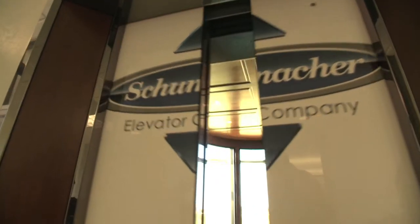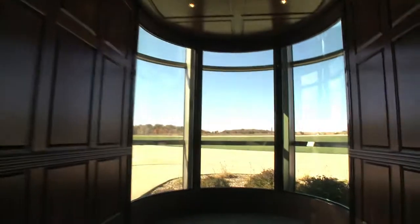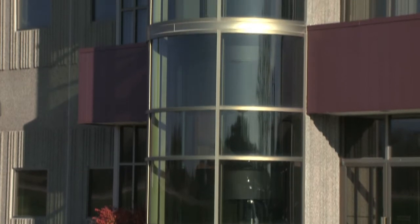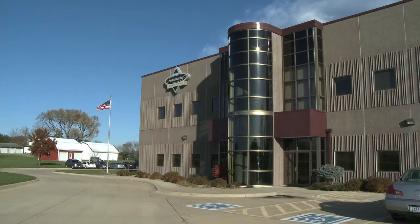So there you have it: rising profits for an elevator firm that uses SAP software and believes the sky, or the top floor, is the limit. Itai Had for SAP TV, Denver, Iowa.